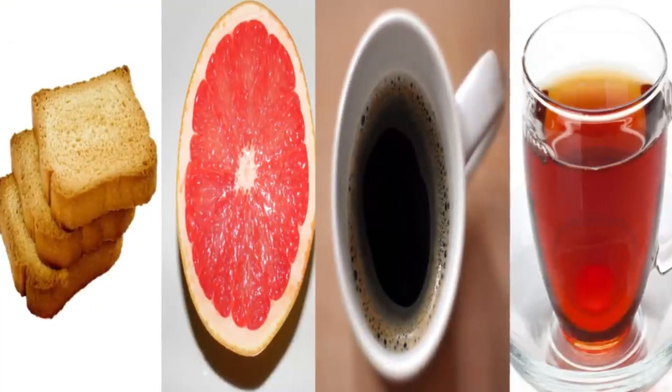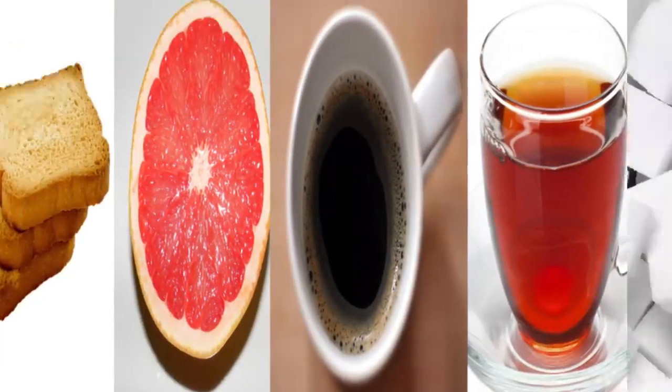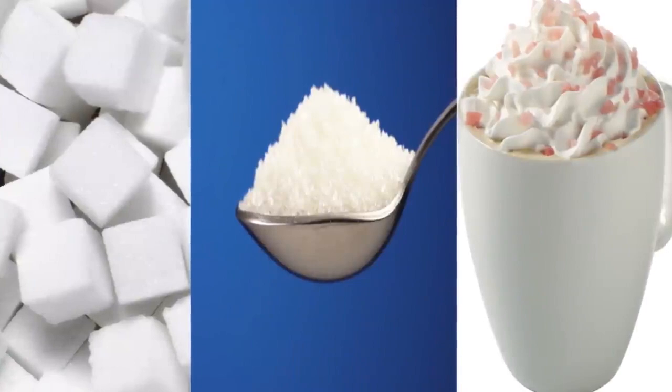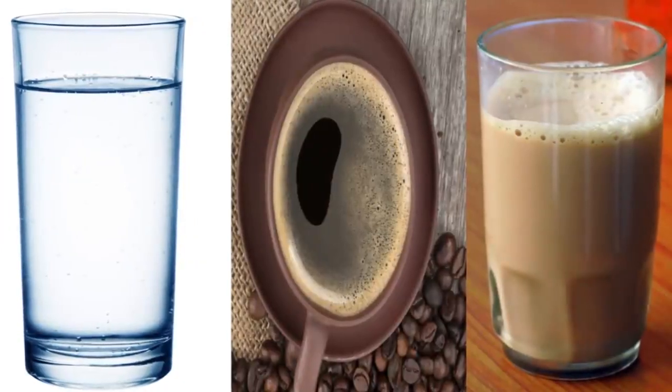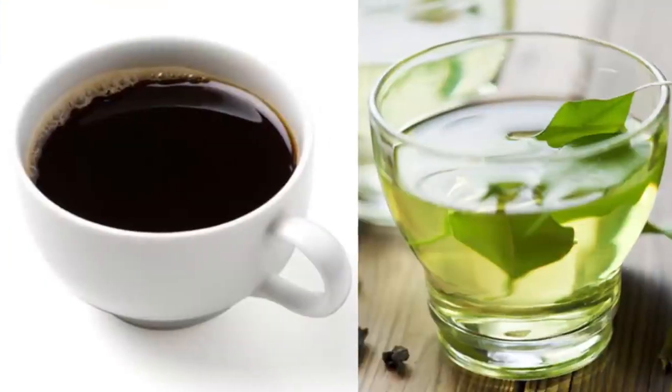Along with your toast, eat half of a grapefruit and drink a cup of black coffee or caffeinated tea. Unfortunately, you can't add any sugar, sweetener, or cream to your tea or coffee. While you can drink water instead, it's not as beneficial – green tea can help you burn calories and black coffee can suppress your appetite.